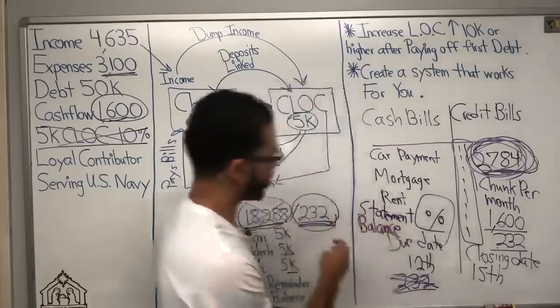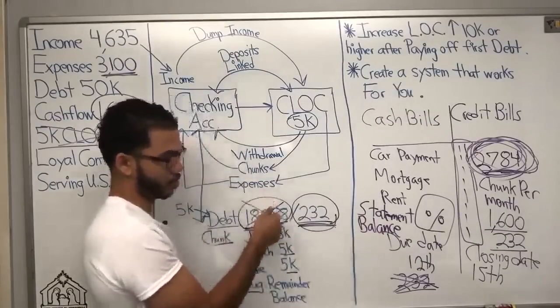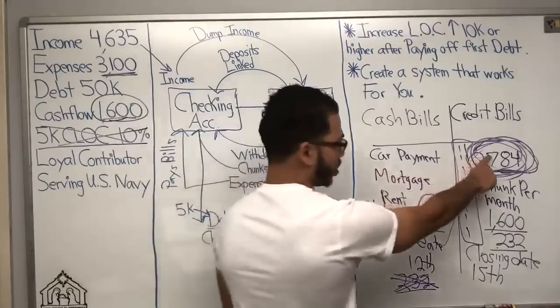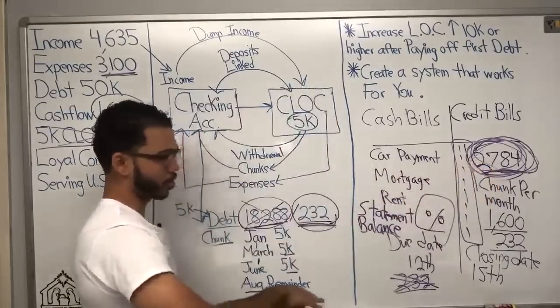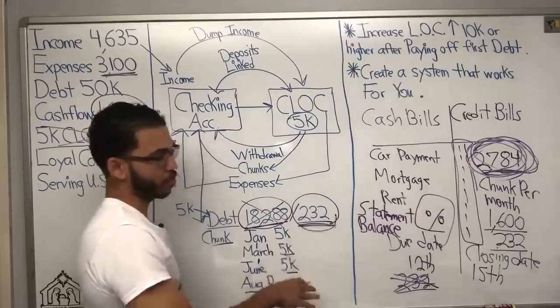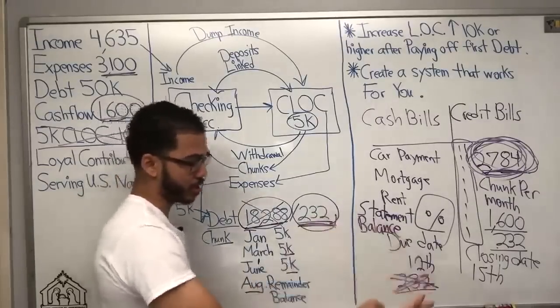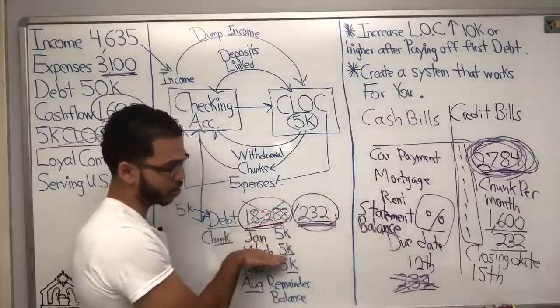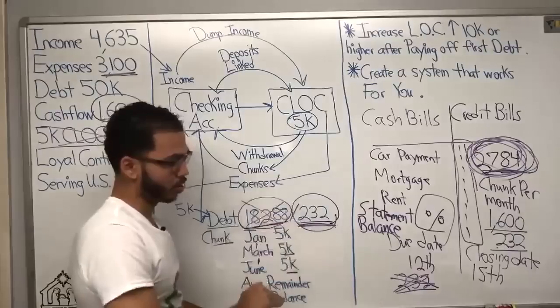The statement balance is where we pay interest. So his statement balance would be $18,000. But if I put in $2,784 the first month, it goes all the way down to $16,000 and under. Now I'm only paying interest on $16,000 — it's going to be less than on $18,000 — and then each and every month it keeps going lower and lower.